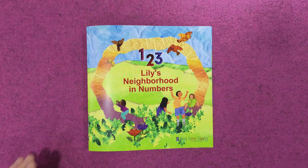Lily had fun exploring her town in numbers from one to ten. Tomorrow she hopes you'll join her to explore all over again.